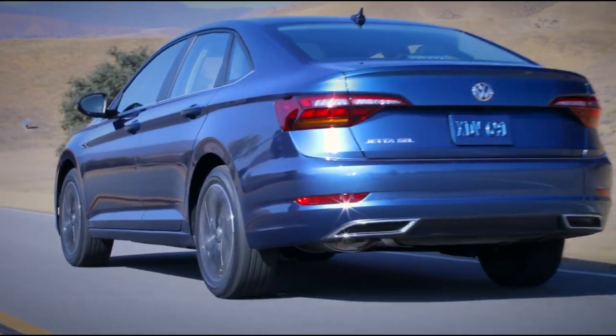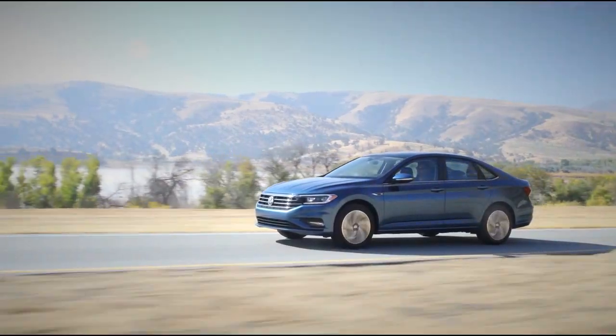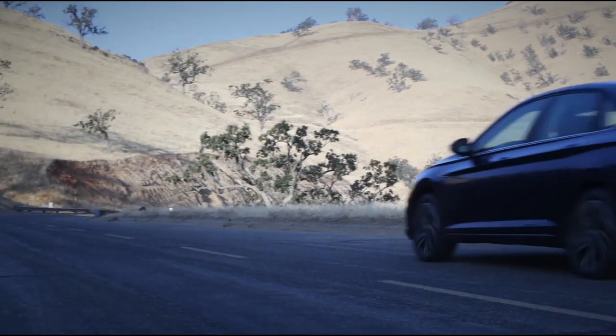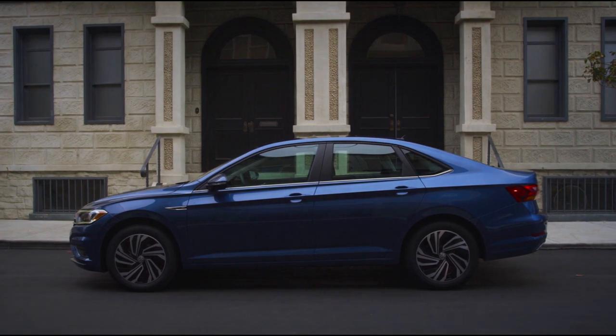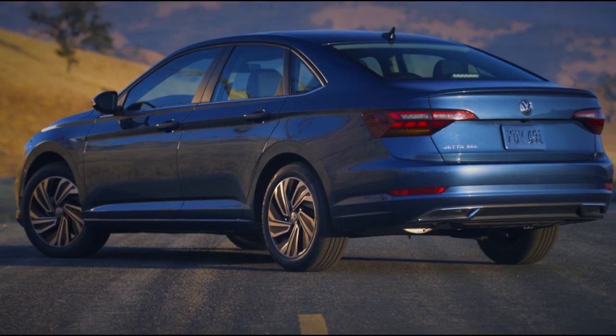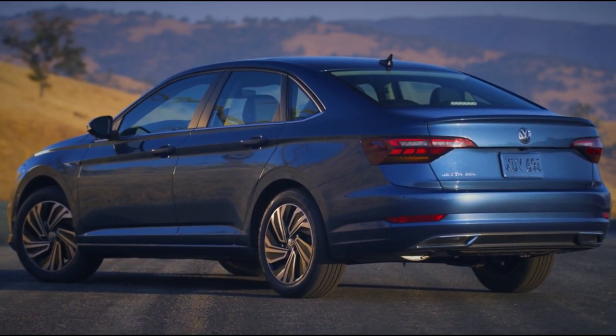It's time to shift your expectation into a higher gear, because the Volkswagen Jetta is here to give you more for less. In a sea of sedan sameness, the detailing on the Jetta stands out. As inspiring to look at as it is to drive, Volkswagen is putting their best fascia forward with the Jetta.